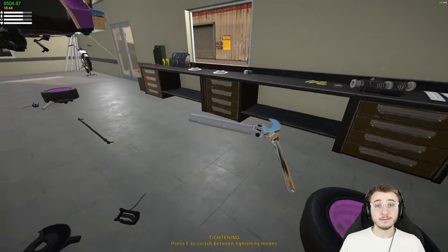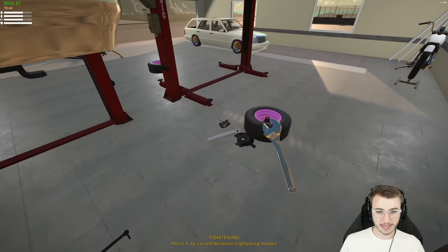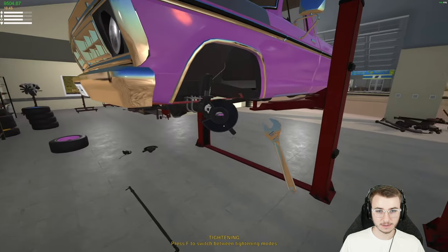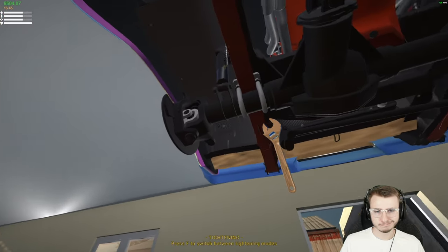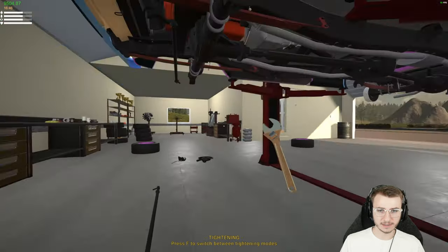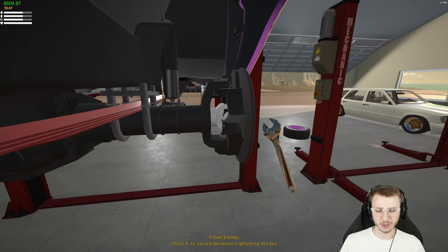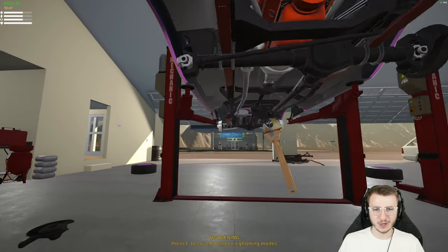Now we just have to finish out the front end — get our new half shafts put in on both sides. Got our brand new carrier in there too. These bolts are really hard to get to — you've got to crouch and then stand up to actually see them. Bolts, nuts, same thing — you know what I meant.